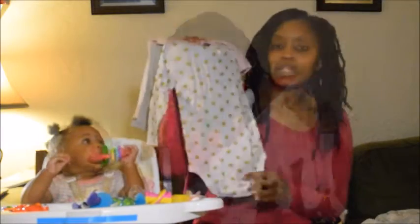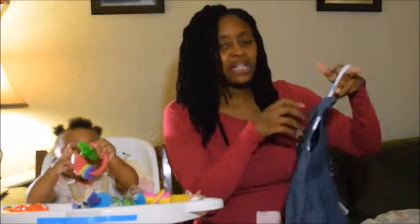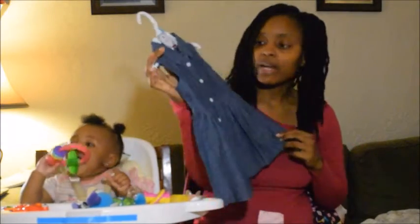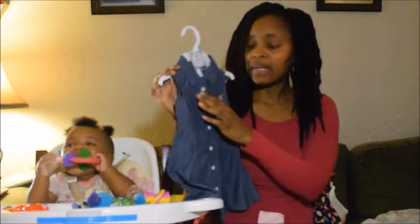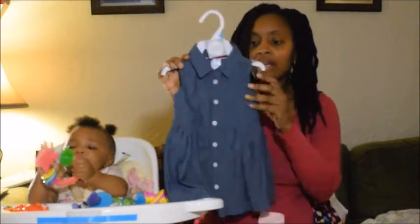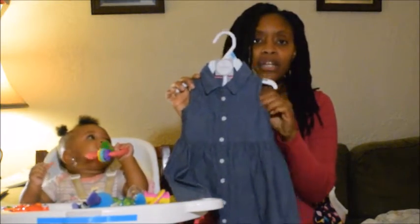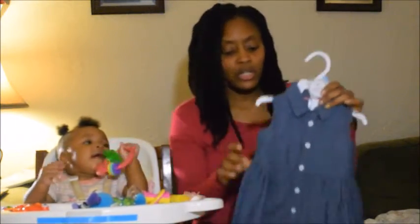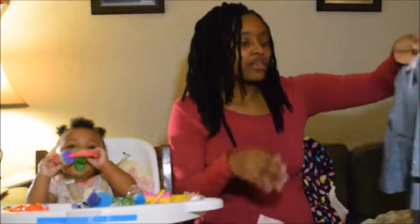I got her this glitter polka dots little dress — I think I got this from Target but it's by Carter's. Little sleeves and it has buttons right here. She can wear one of her long-sleeve onesies underneath here to stay warm, and she can also wear some tights with it. I got her this outfit right here.